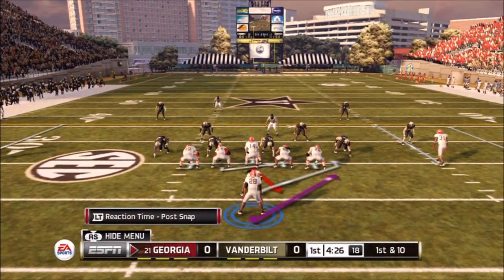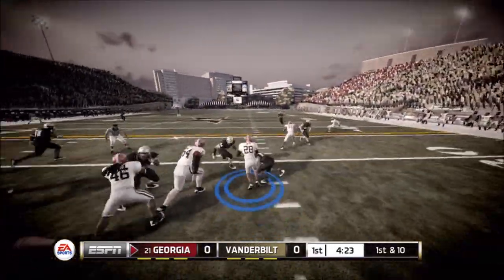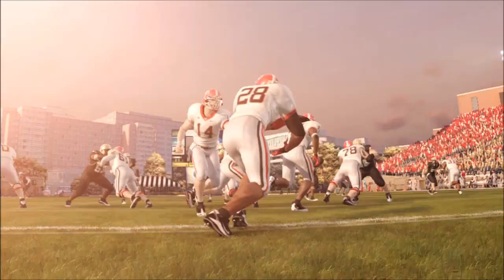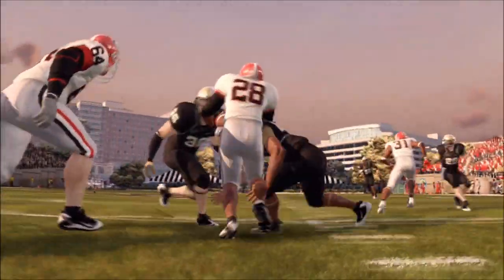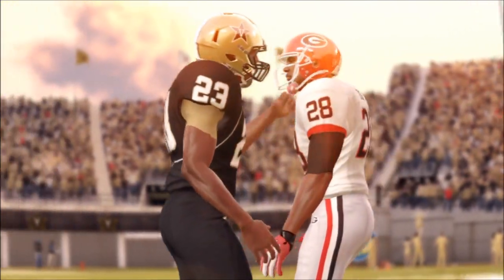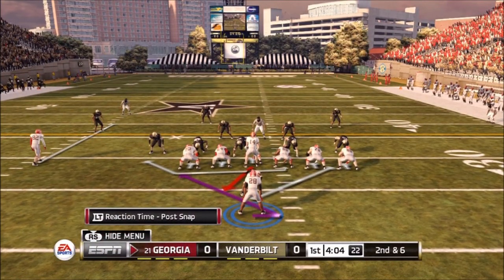Honestly, Teddy Crocker is a tremendous halfback and he shows that here on the first play of the game, picking up four yards in a situation where I think most running backs wouldn't have been able to even pick that up. Gosh, that was a big hit too — he just took that hit and kept going with it. You don't mess with Teddy Crocker.